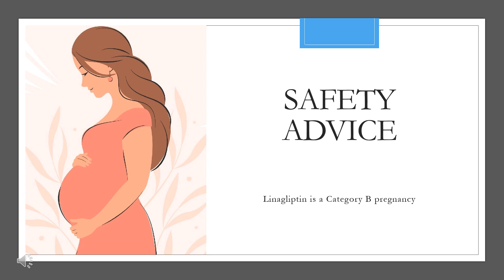Safety Advice. Pregnancy Category B: reproduction studies have been performed in rats and rabbits. Doses of linagliptin up to 125 mg per kg, approximately 12 times the human exposure at the maximum recommended human dose, did not impair fertility or harm the fetus.